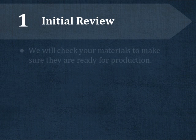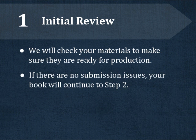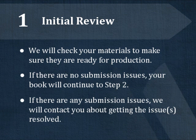The first step is Initial Review, where we look for submission issues that could potentially delay your book's production. We'll be looking for the same things discussed in some of our other videos, such as text formatting errors in the manuscript or low-resolution images. If we do not find any issues, your book will go to the next step. But if we do find any submission issues, we'll contact you to help you resolve them and get your book to the next step as quickly as possible.